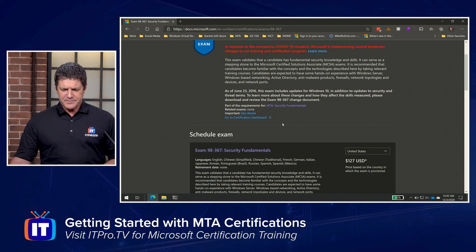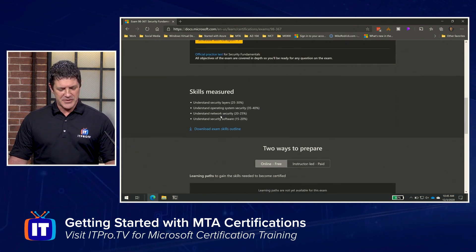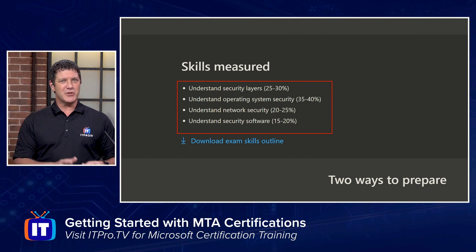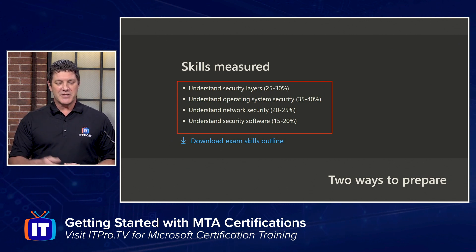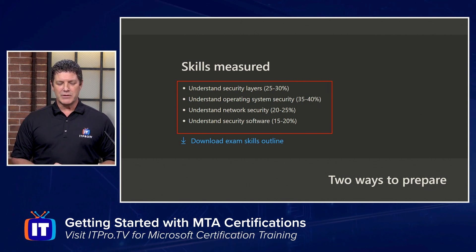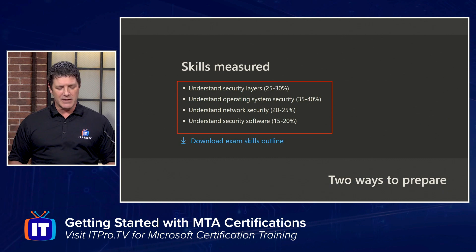Besides the prerequisites, you also need to know what is actually covered in the exam. Scrolling down, you'll see the skills measured section. This is where they break down what they're going to test you on. For this security exam it's divided into four domains, each with a percentage: understanding security layers is 25 to 30 percent, understanding operating system security is 35 to 40 percent, and then network security and security software make up the rest. Right below there, you'll see a blue link — download exam skills outline — and that's really what we're after. This is going to be your roadmap to prepare for this certification.